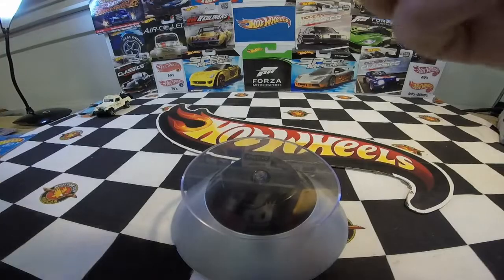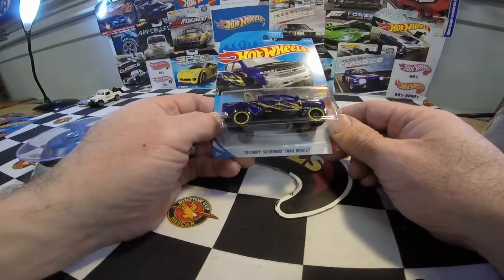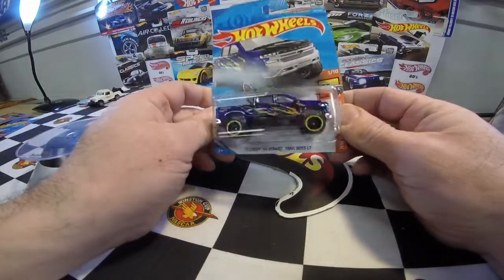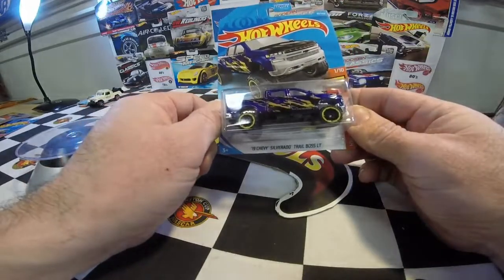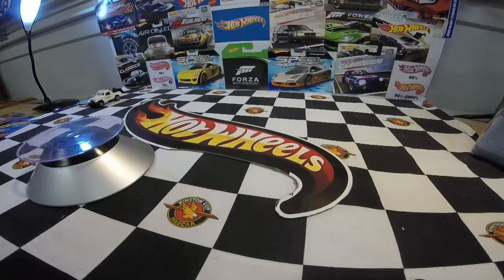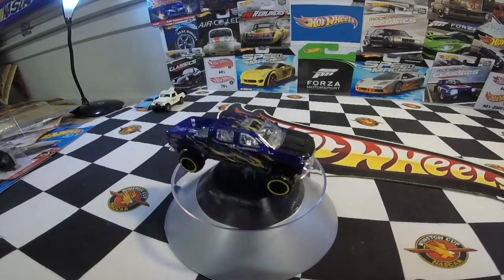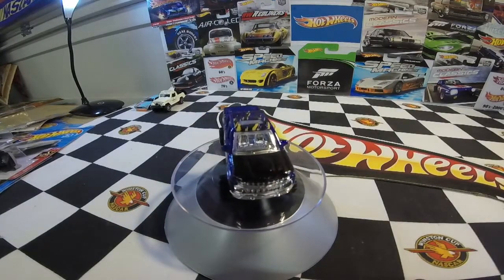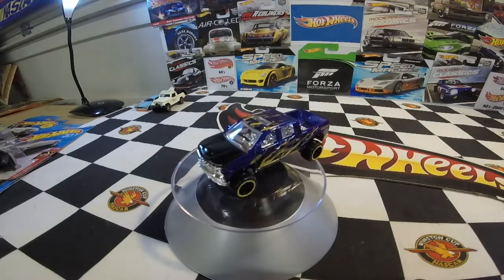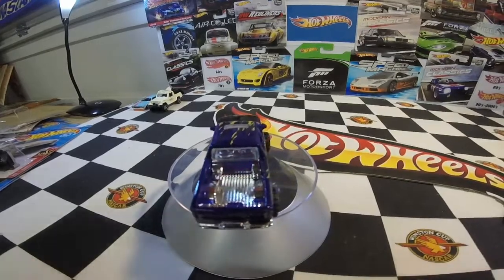Another one I picked up — I didn't get the First Edition last year, I couldn't find it, but I found the next paint scheme: the 2019 Chevy Silverado Trail Boss LT in this cool blue, almost purple, with a black hood and stripes. It says Trail Boss on the back. I couldn't find the red First Edition from last year. This one's pretty sweet though — really love this truck. It might have been in the D or E case.